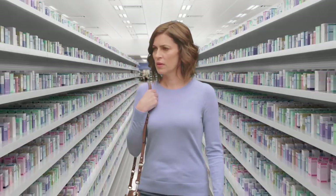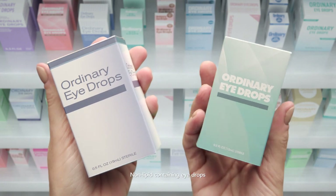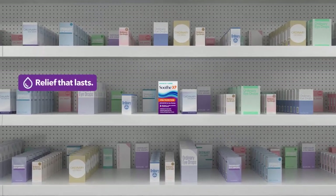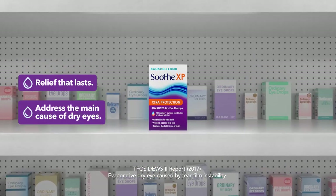If you have dry eyes, finding the right drop can be overwhelming. And ordinary eye drops just add temporary moisture. But you want more. You want relief that lasts. You want to address the main cause of dry eyes.